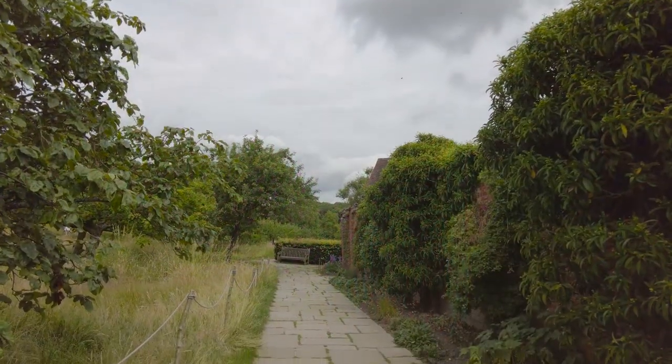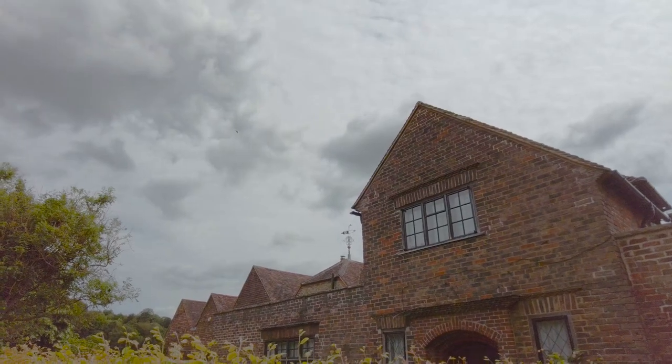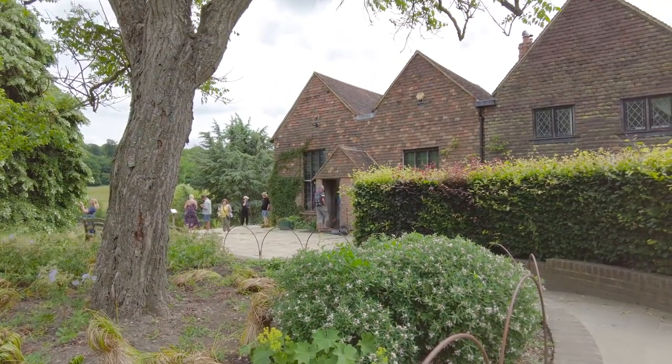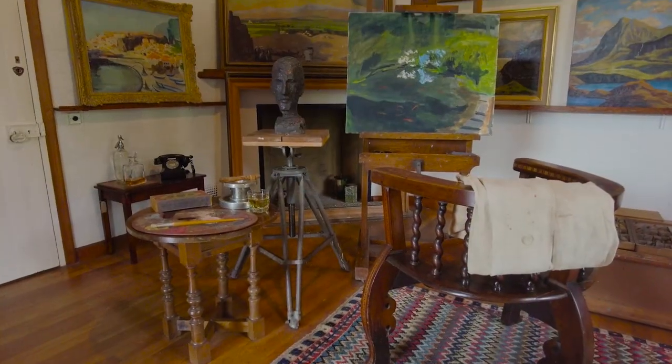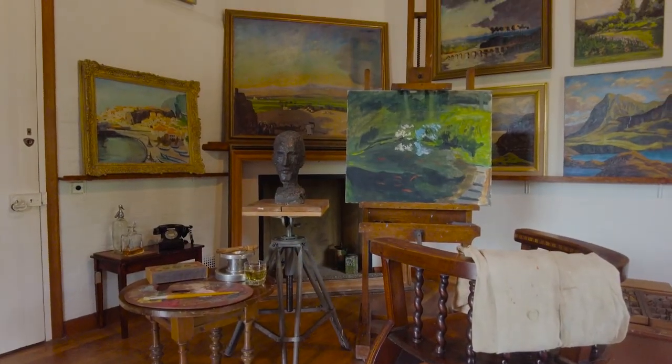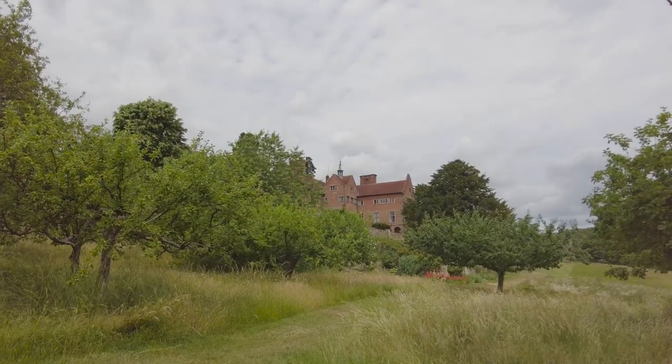The next stop is the studio — and I know it's not part of the garden, but we'll just stick our nose in. At this point I want to call out the wonderful work the volunteers do in adding colour to the story of the National Trust properties we have visited. Chartwell was no exception — my hat goes off to you ladies and gents.